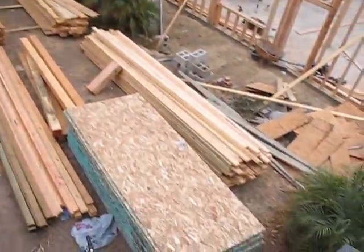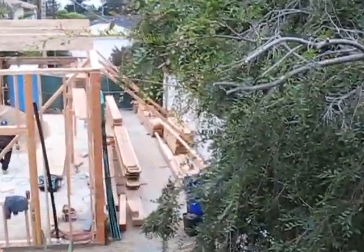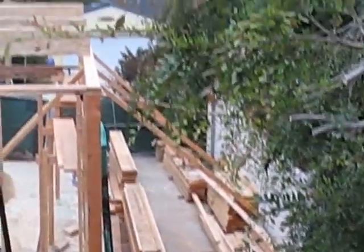I had another lumber drop, so I saw the sheeting there. There's another pile of plywood down there. Some of the TGIs are starting to show up.